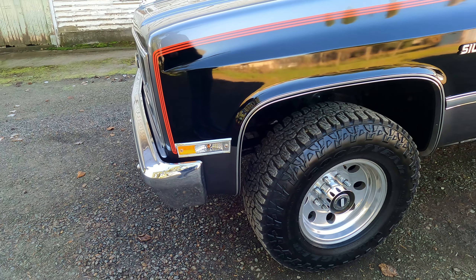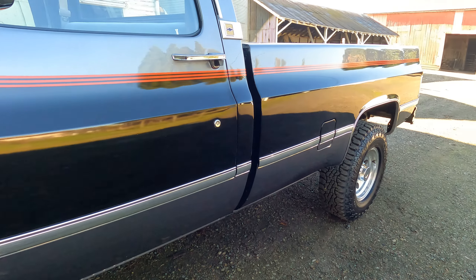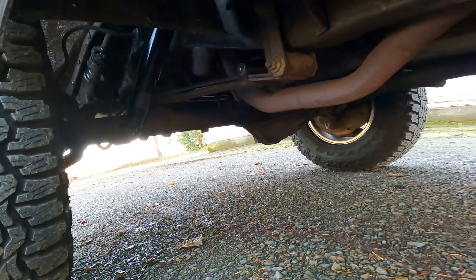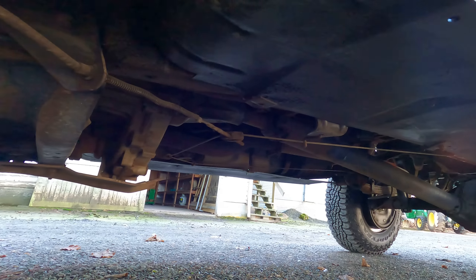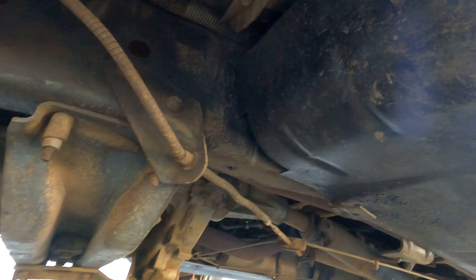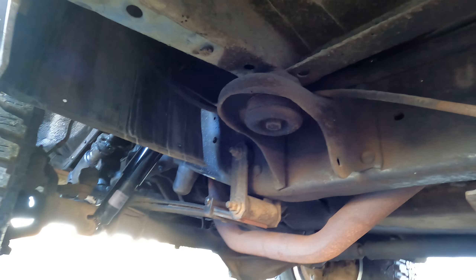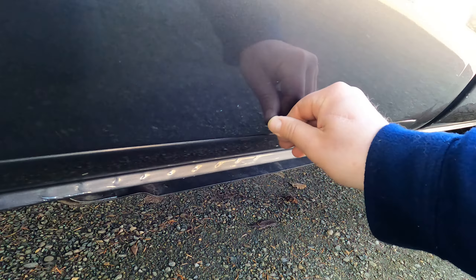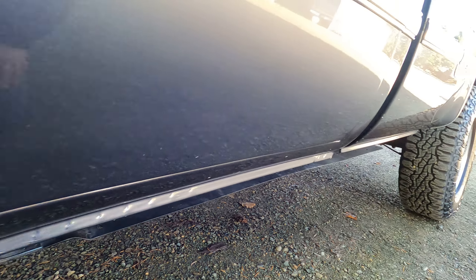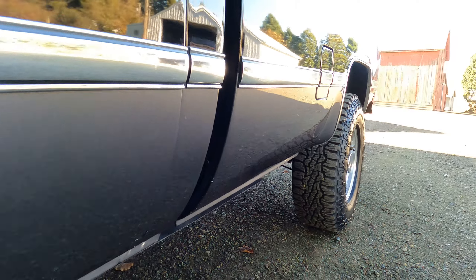Really nice upgraded side markers, new emblems, new chrome trim. We ended up putting front and rear shocks on. Underneath, the floors are really solid — the truck itself is really solid. There are a couple nicks or scratches here and there, but overall the truck is really in good shape.